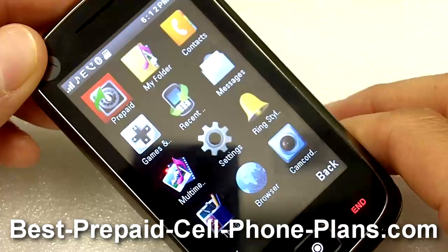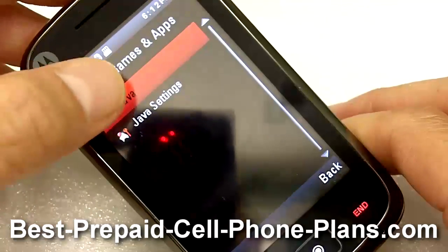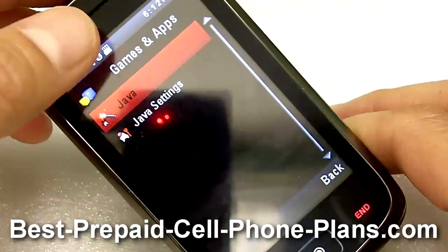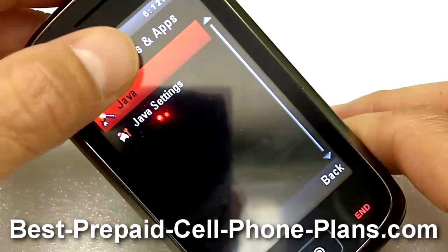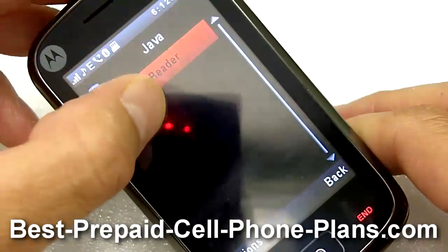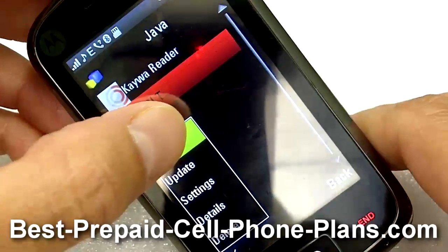The way to do it is to go ahead and install something called the Boat Browser, which is another web browser that you can install as a separate Java application. This browser allows you to download YouTube videos in a way that you can watch them.